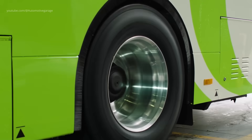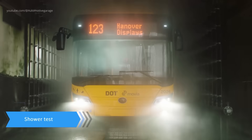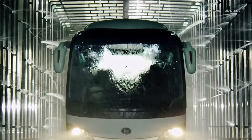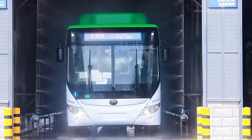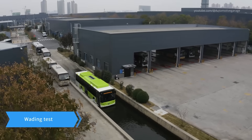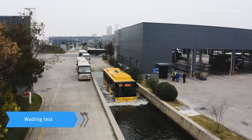Brake and suspension test. Rigorous tests are performed to evaluate the performance of the braking system and suspension. Shower test: to assess the bus' resistance to water, a shower test is conducted. High-pressure water jets simulate heavy rainfall, ensuring that all seals are up to standard, protecting sensitive components from water damage. The wading test exposes the bus to simulated water crossings, verifying that the engine and other critical components remain operational even when the vehicle is partially submerged.